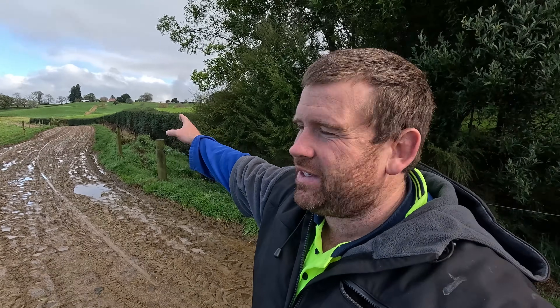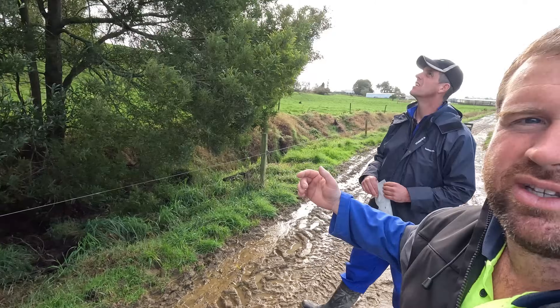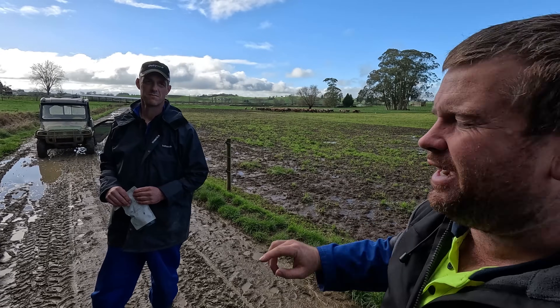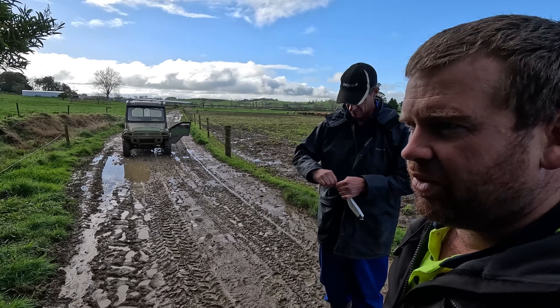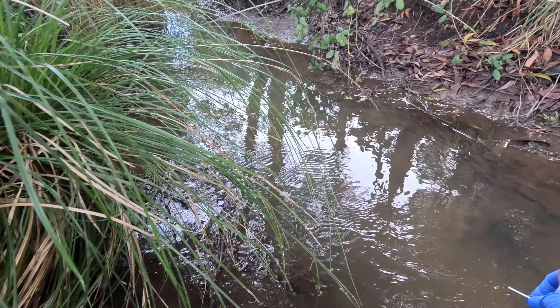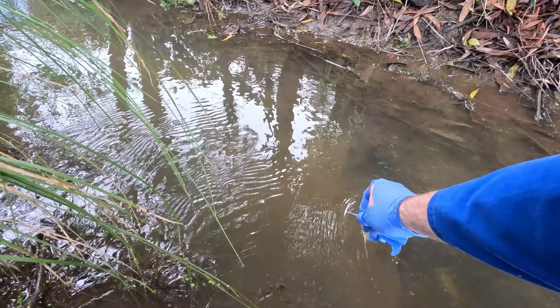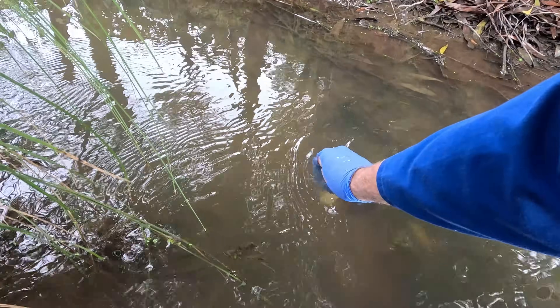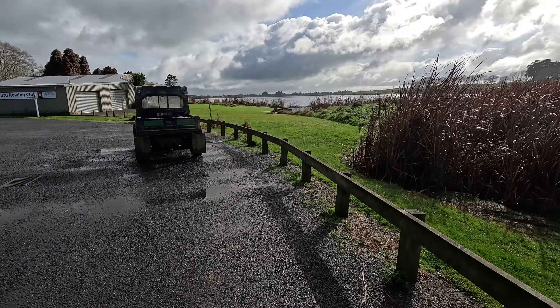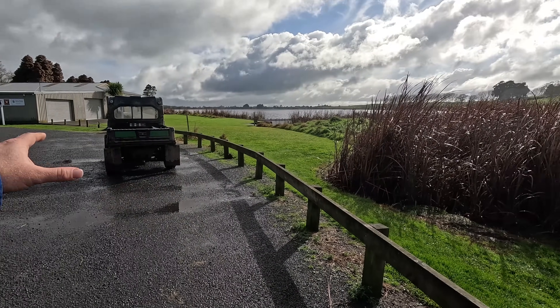We're at our second spot now — I thought this would be quite good because this is the other drain coming down from the new planting we've done up there. There are really two drains that feed into the main drain at the bottom — this one and where we put the last sample. Good depth and good flow through here. We'll stick it in there.